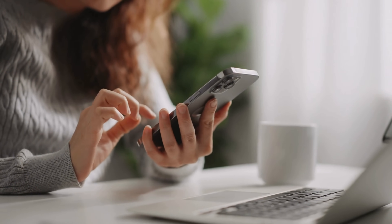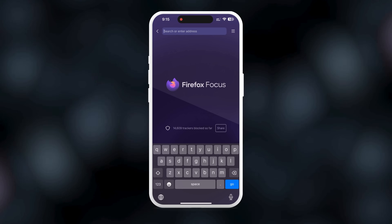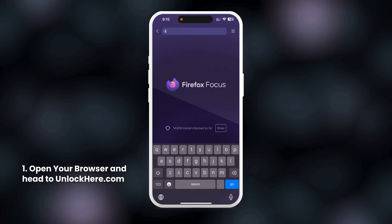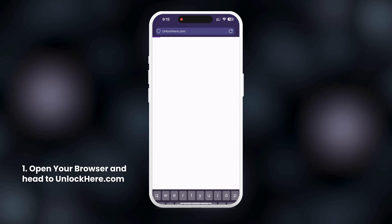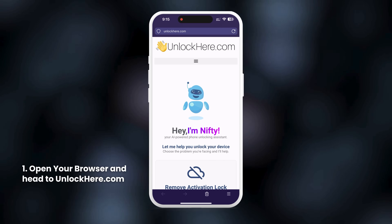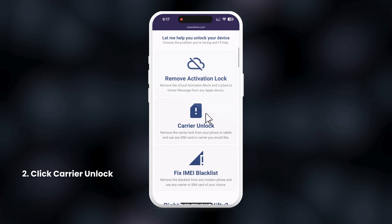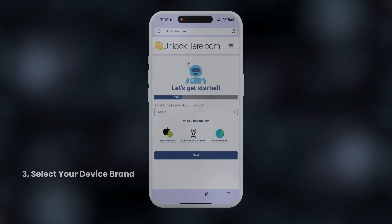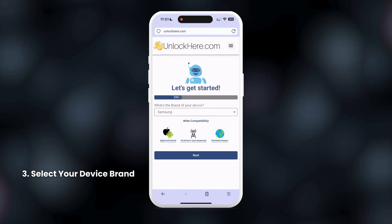I'll show you how to use UnlockHere's AI unlocking assistant to help remove the blacklist. First, open your browser on your phone or computer and type in unlockhere.com. This will take you to the website for removing the blacklist on your IMEI. Once there, you'll be greeted by Nifty, the AI-powered tool developed by the UnlockHere team. Scroll down a bit and select the Carrier Unlock option. Follow the steps on the app by starting with the selection of your device's brand — all major and medium-sized brands are compatible, so choose yours and click Next.